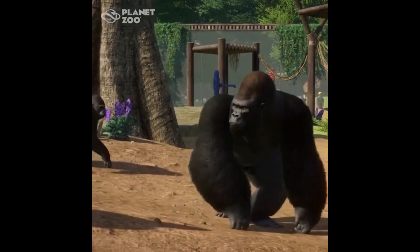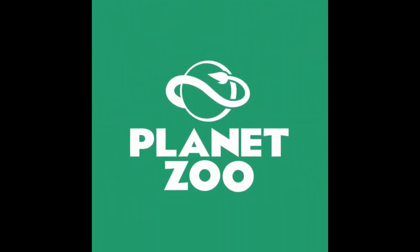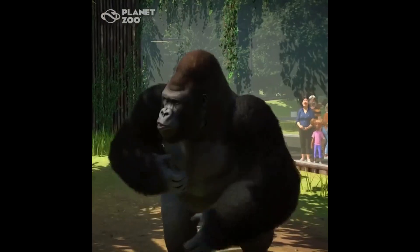I can't wait to see it in-game today when the game launches. I hope it's actually going to be in beta access — we're not sure about that yet. You can see the gorilla walking around in its exhibit with a small monkey.